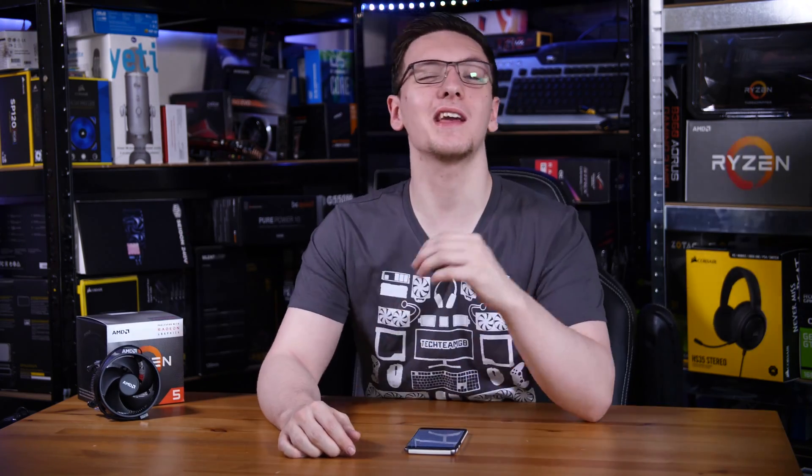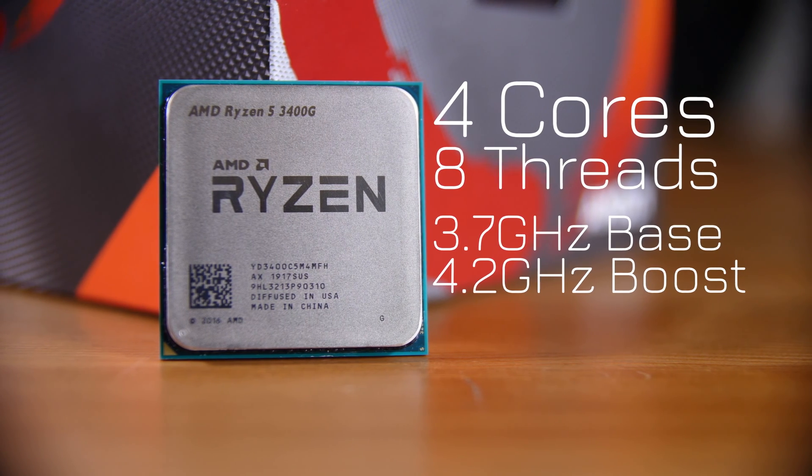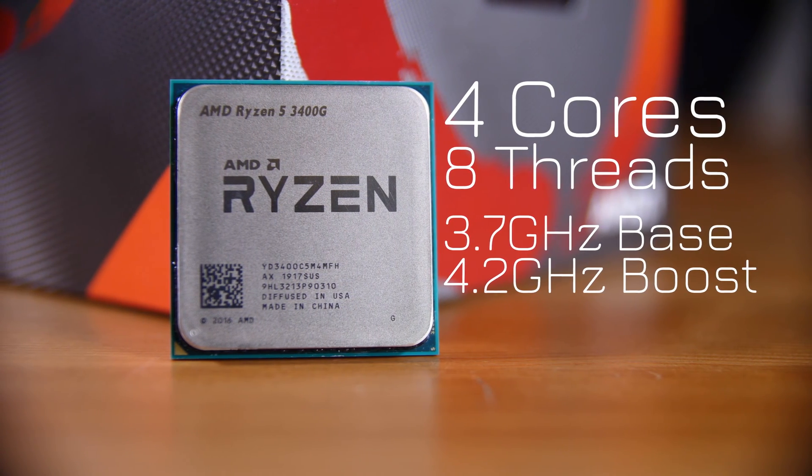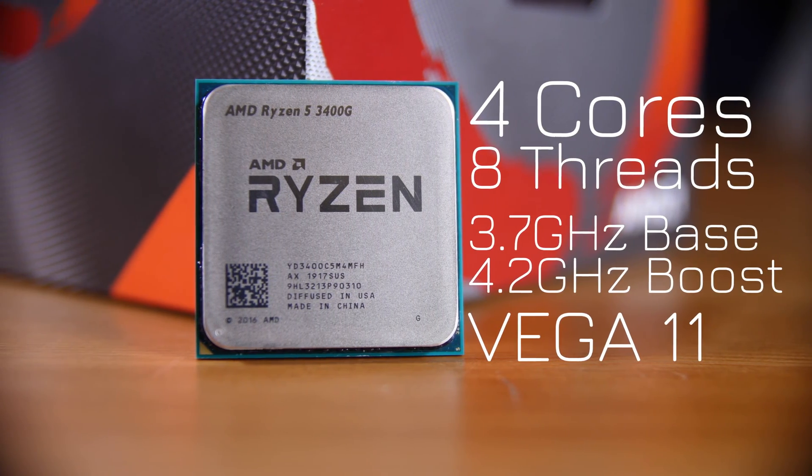Maybe next year. Spec wise, you're looking at four cores, eight threads, a base clock of 3.7 gigahertz and a boost to 4.2. Its built-in GPU is a Vega 11, meaning it's got 11 compute units, which you can compare to a Vega 56 or 64, which has 56 or 64 compute units.